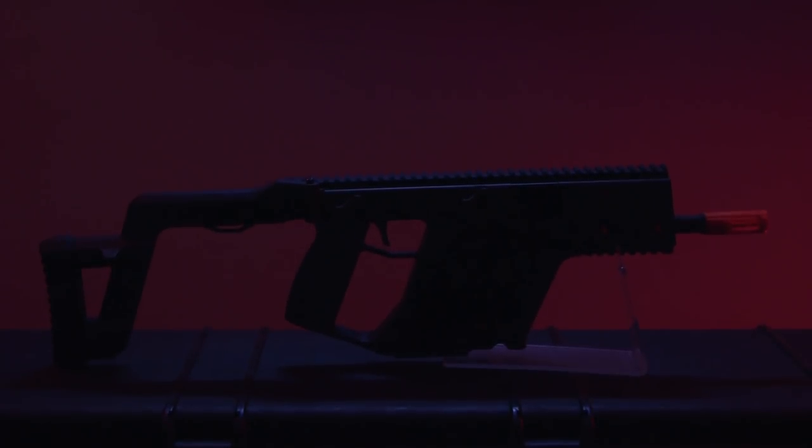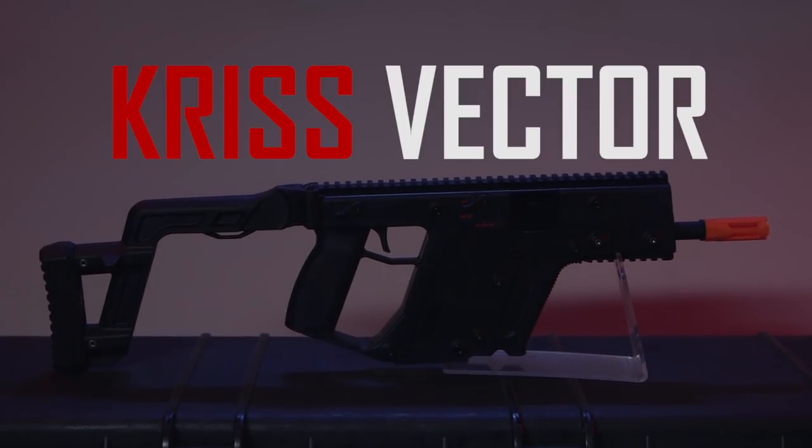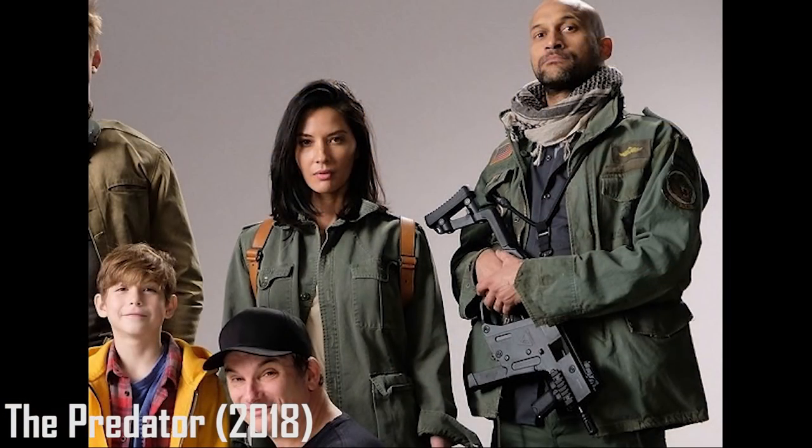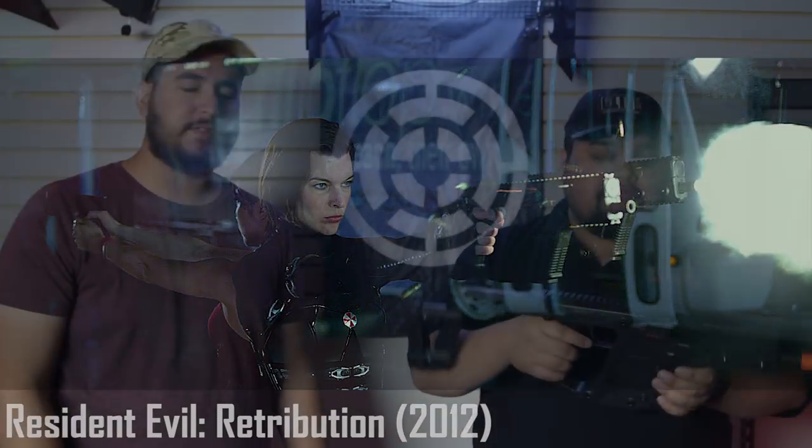For the next gun on the list, it's going to be the Kriss Vector. The Vector has been featured in quite a few movies — a couple of them would be the newest Predator movie, and Resident Evil: Retribution. I believe Alice was using it without stocks — she actually had two of them. That was a pretty dope scene.